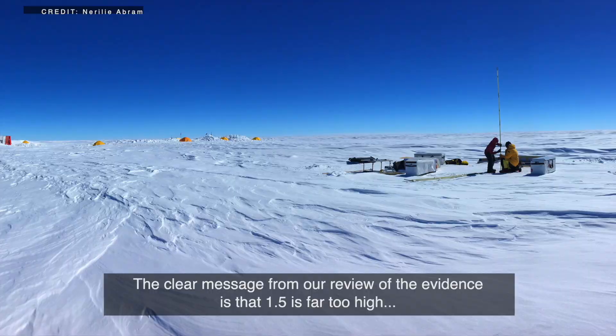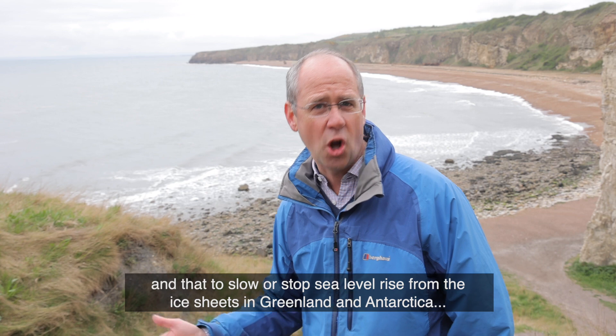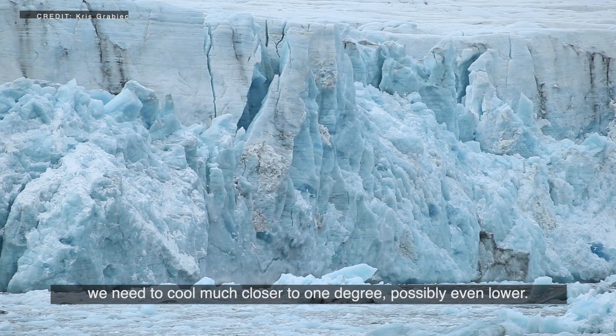The clear message from our review of the evidence is that 1.5 degrees is far too high, and that to slow or stop sea level rise from the ice sheets in Greenland and Antarctica, we need to cool much closer to one degree — possibly even lower.